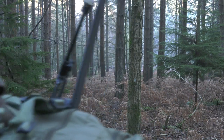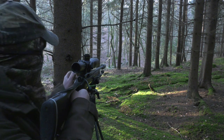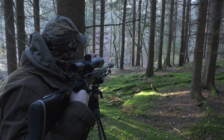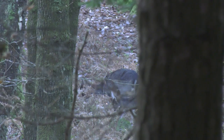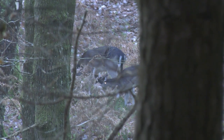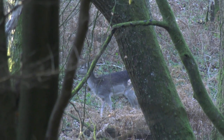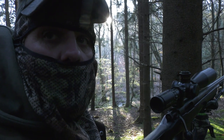Soul destroying. Time and time again the deer are just out of reach. As I said before, you can literally just wave your arms and stand there looking at them thinking, I'm not moving because I know who's got the title deeds for this land.